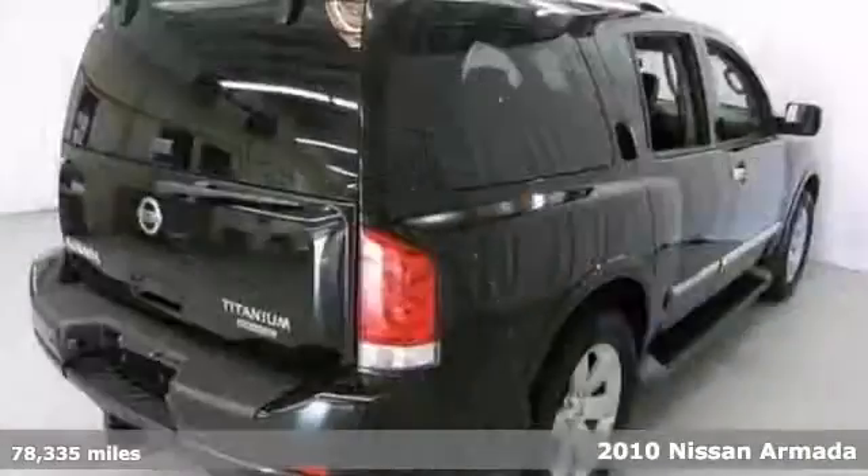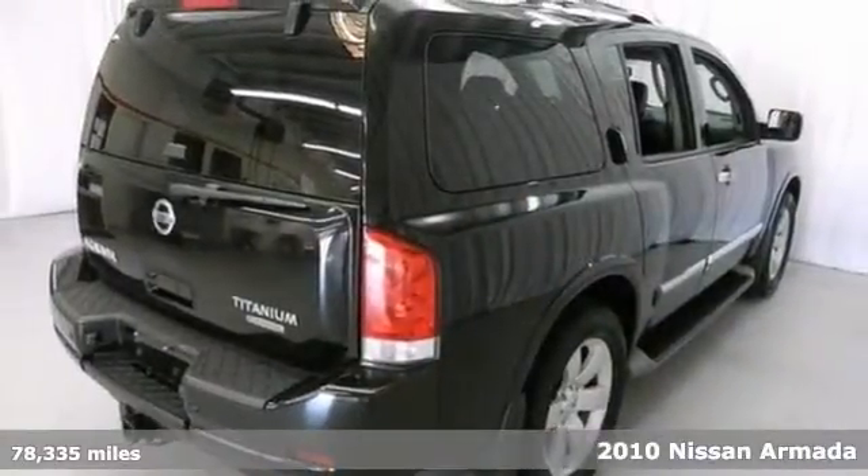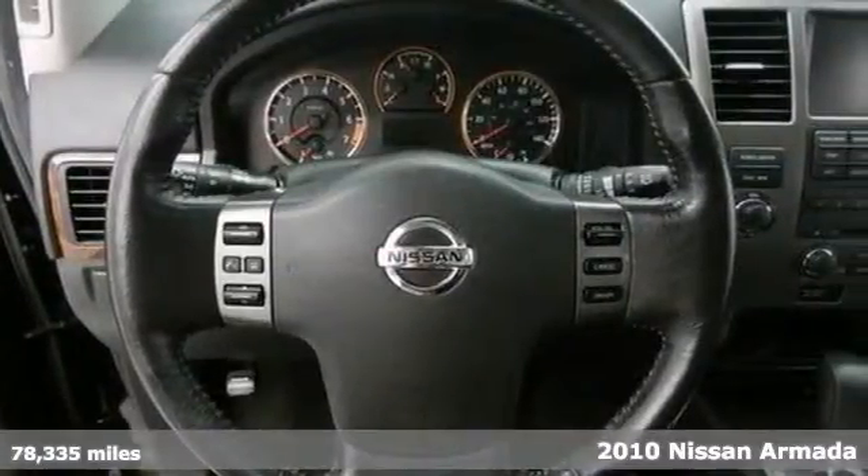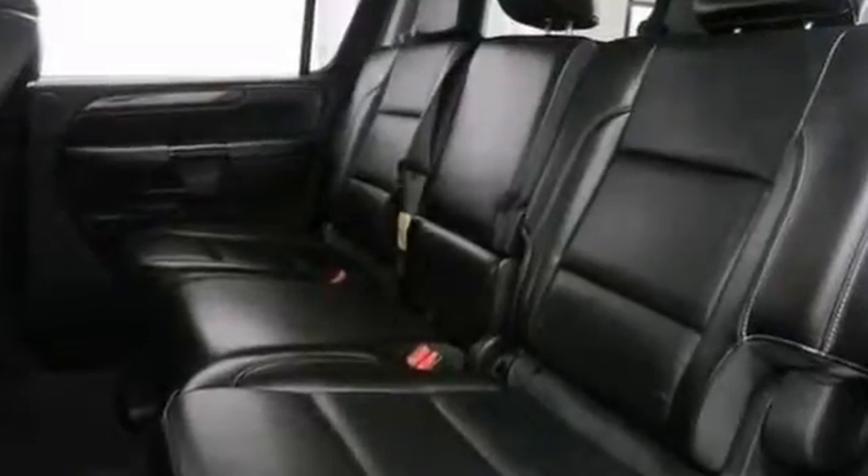This gorgeous 2010 Nissan Armada is not going to disappoint. And there you have it, short and sweet. It offers wood grain trim, Bose premium sound, dual zone climate control and a sunroof.